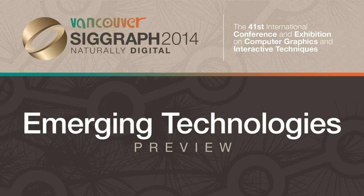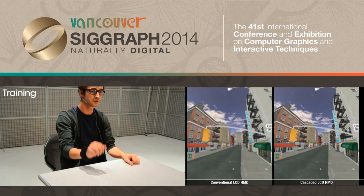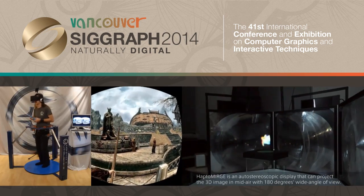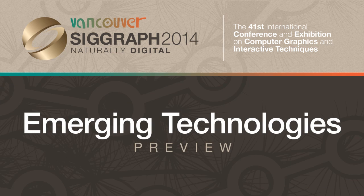The SIGGRAPH Emerging Technologies program presents innovative technologies in several fields, from displays and input devices to collaborative environments, robotics, and technologies that apply to film and game production. This video shows just a few clips from the amazing work shown at the 2014 SIGGRAPH Emerging Technologies venue.